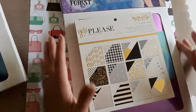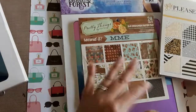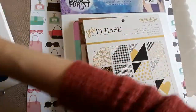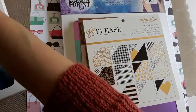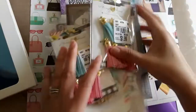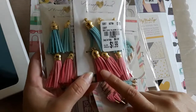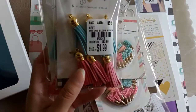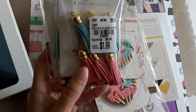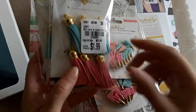I'll be shipping this out to you as soon as possible — not Monday because it's closed for Memorial weekend. I won't do a giveaway this time. So for this video, I just wanted to share what I found at my Tuesday Morning. I was able to find these Maggie Holmes tassels.